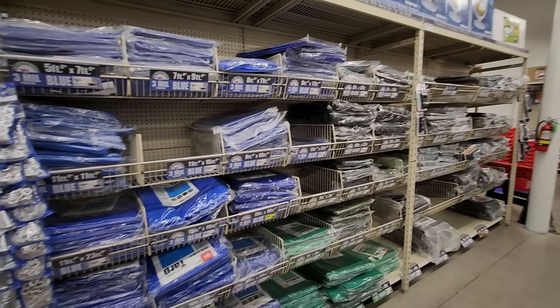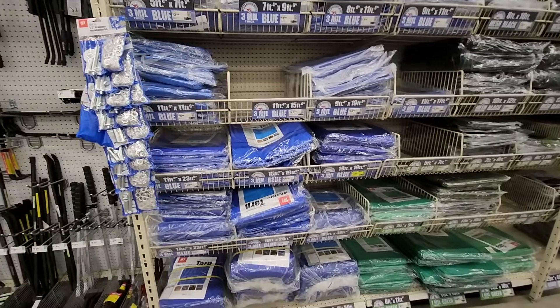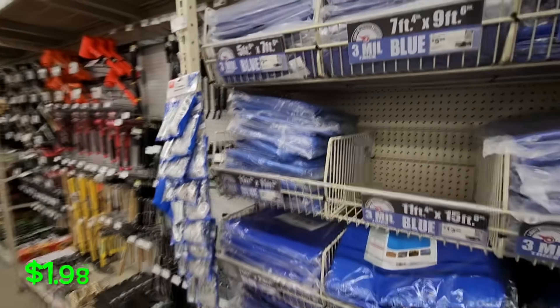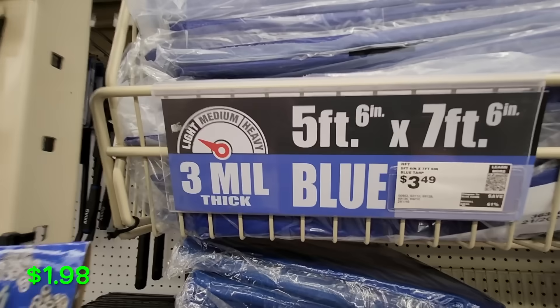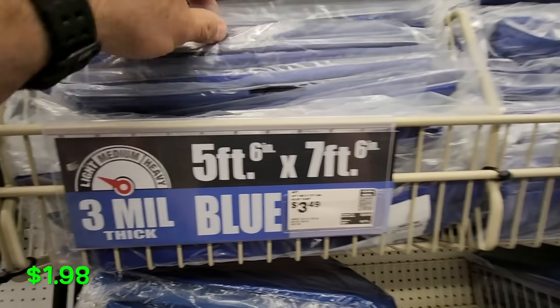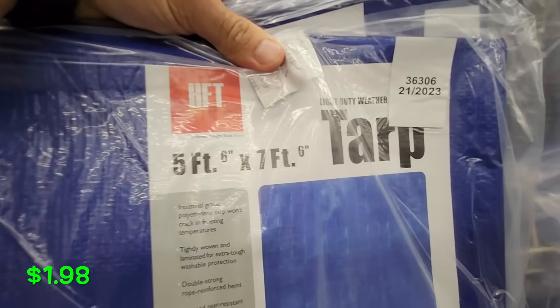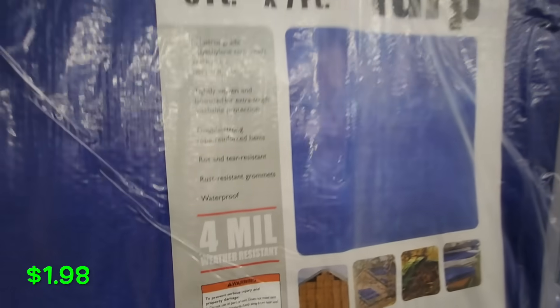Harbor Freight is a great place to get tarps — all sizes and different thicknesses. They have the five-foot by seven-foot light-duty tarp for $1.98. It's always nice to pick up a couple of these to have around the house in case you need to cover something up or lay it down.